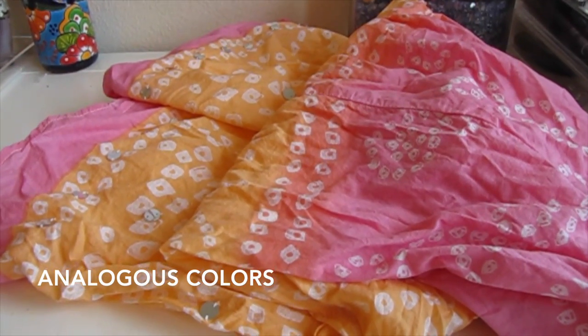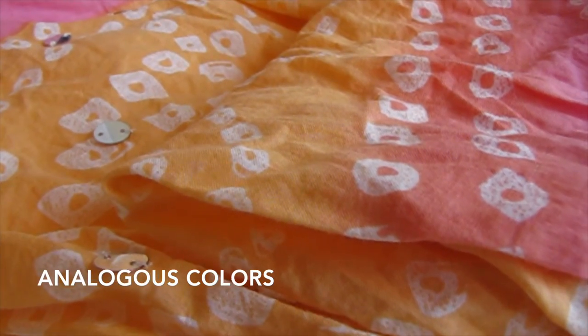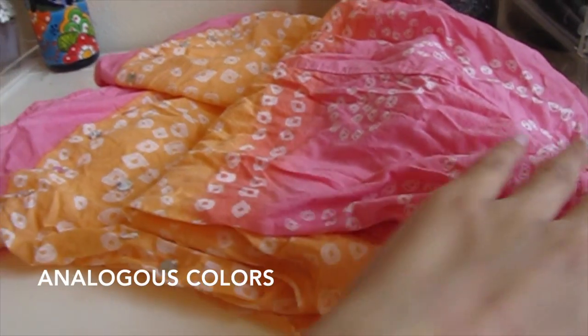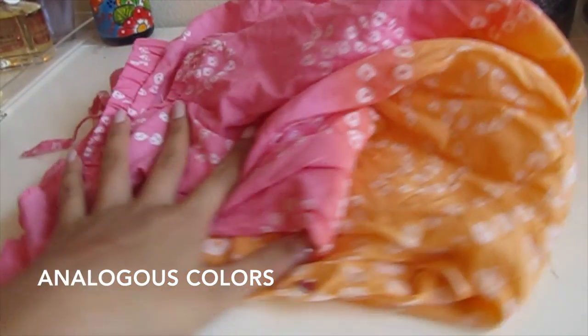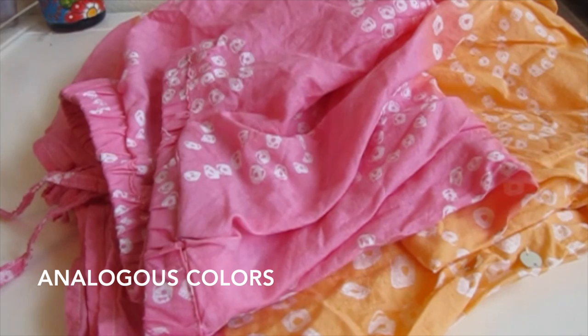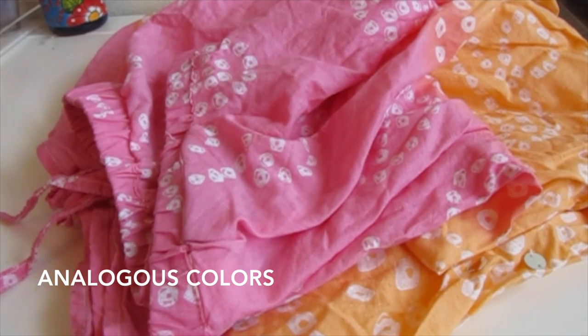This outfit right here is an analogous color scheme of red and orange. Pink and this light sherbet color are both tints of their mother colors red and orange. While a skirt of bright red and orange might be dramatic to wear, this skirt is a lot softer and more playful — it kind of reminds me of candy.